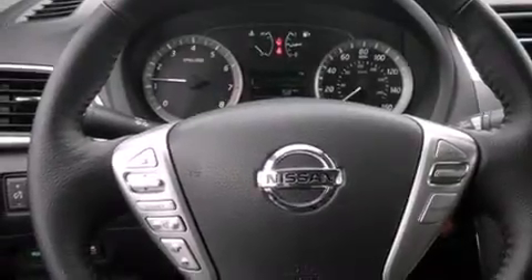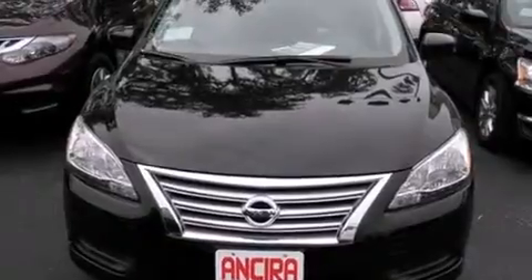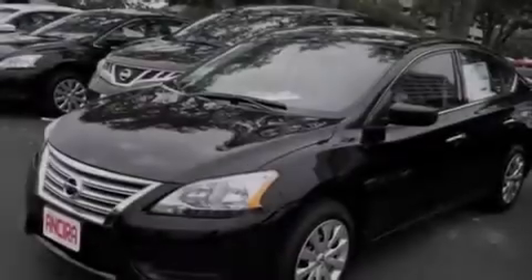Features include traction control and stability control systems, cruise control, full power accessories, side curtain airbags, variable valve timing, and an anti-lock braking system.